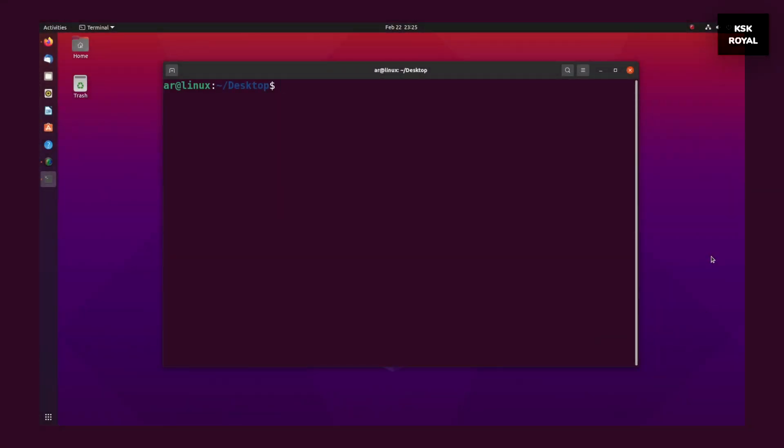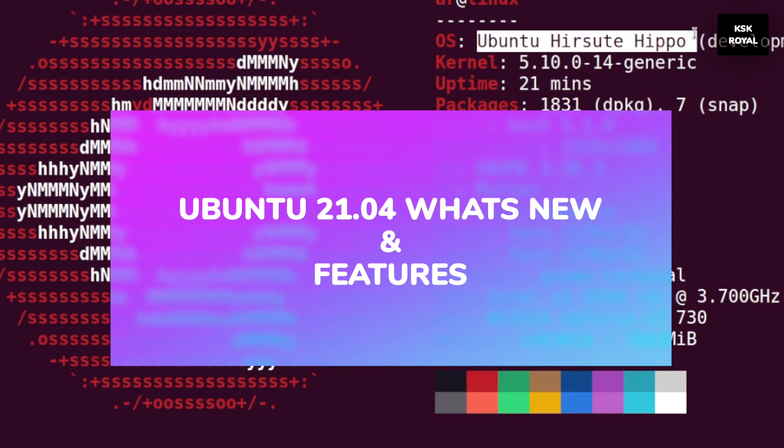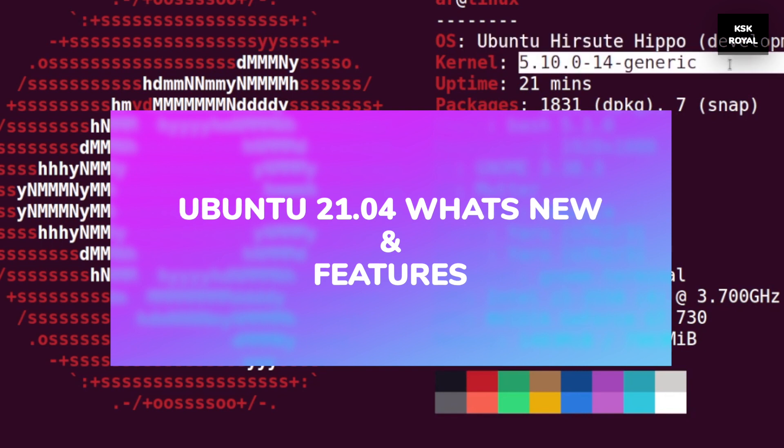Hey, what's up guys, KSK here. Welcome back to this video. This is the first look at Ubuntu 21.04 beta. In this video, I am going to talk about everything about Ubuntu 21.04.